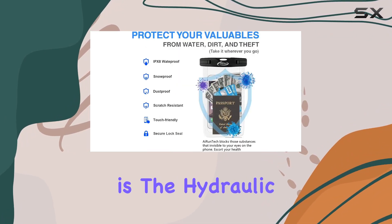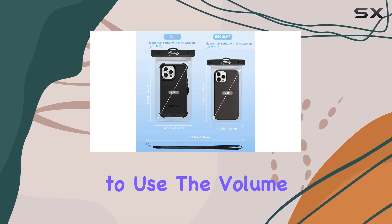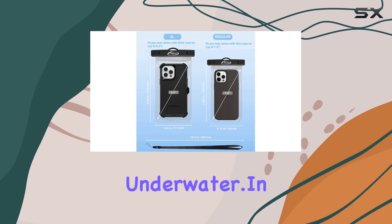One thing to keep in mind is the hydraulic pressure underwater, which may affect touchscreen operation. The tip here is to use the volume buttons for taking photos underwater.